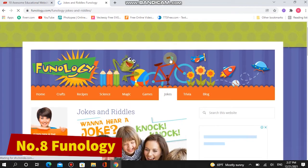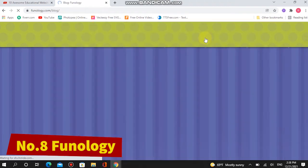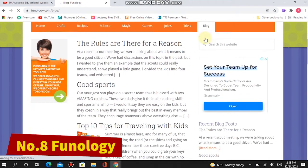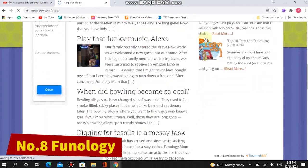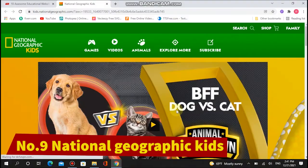It also has plenty of games, jokes, and trivia that you can stock up on for later. The site includes breakfast, lunch, and dinner recipes, and they come with quirky names and descriptions. Number nine: National Geographic Kids.